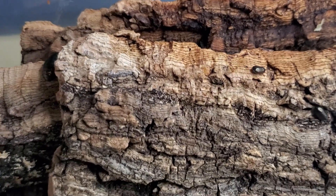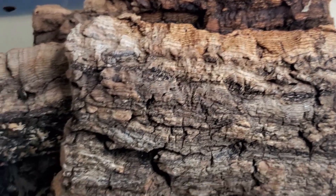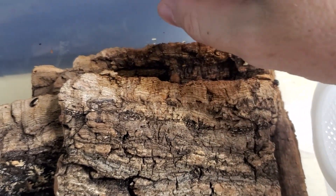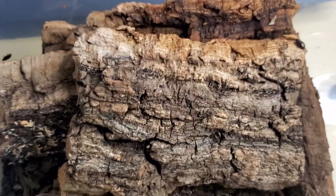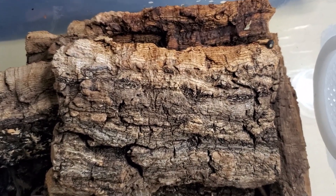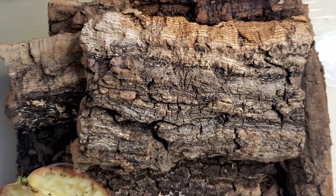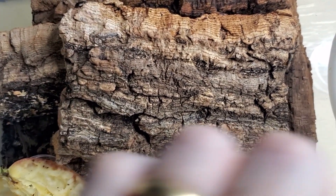Hi guys, it's been a long time and I decided to do this video to show you the developments of my Pseudoglomerus magnifica colony. Last time I showed this colony it was in April, and since then they have exploded — of course with the summer and the hot temperatures. I want to show you before they go somewhere else.